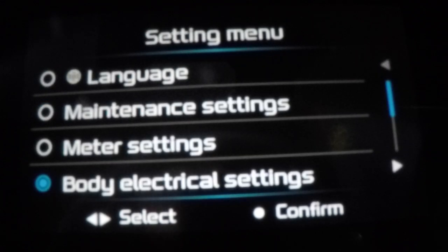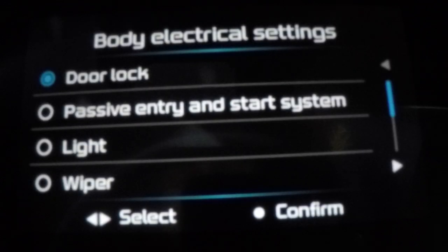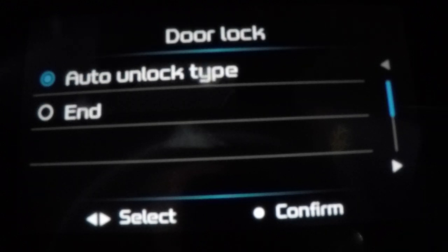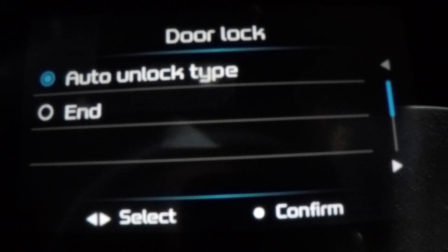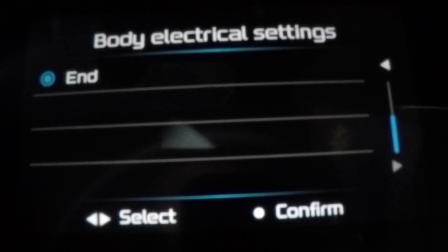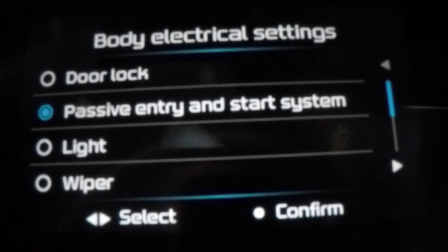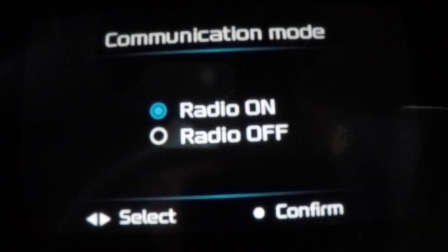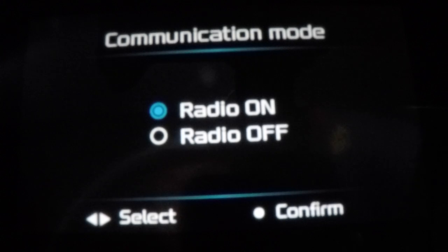Body electrical settings — your passive entry. This works out your door lock: you want to auto-unlock, or you want to do it manually. So if you walk near the car it will unlock, but if you don't want that feature you can turn it off and just press your button. I only found these by accident when I got the car. Then you've got passive entry and start system, communication mode — radio on when you start the car, or you can have the radio off. Pretty cool.